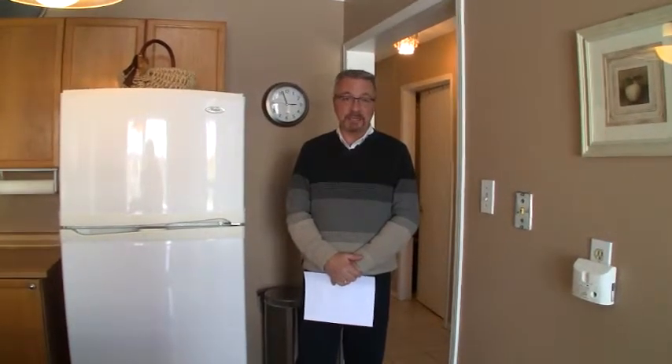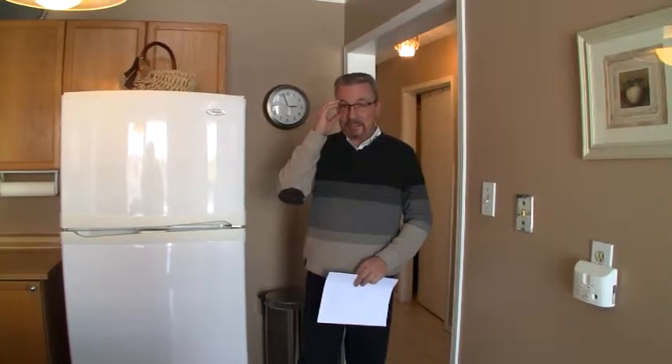Hi, I'm Jack Davidson, RE-MAX Crossroads, at 47 O'Shaughnessy Crescent at the open house. I wanted to take a moment to thank you so much for coming out and taking a look at this home today.